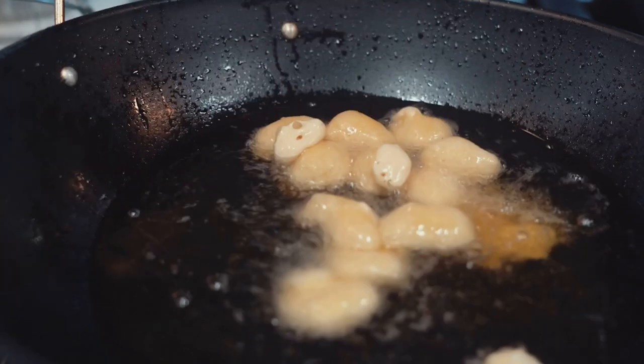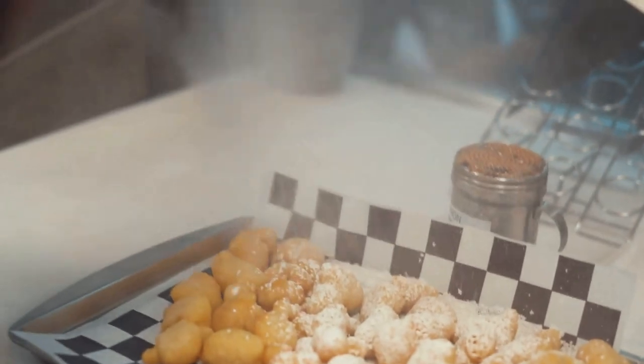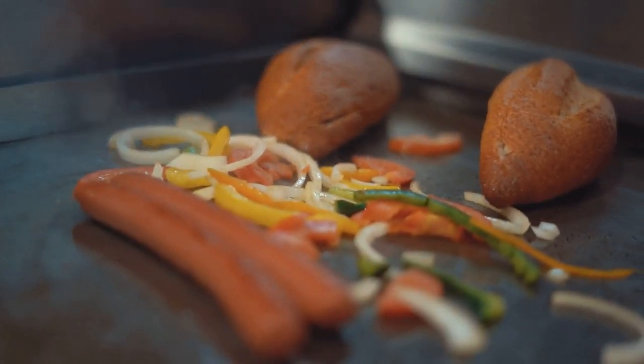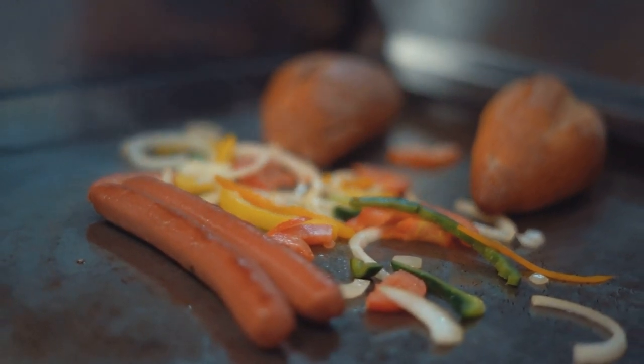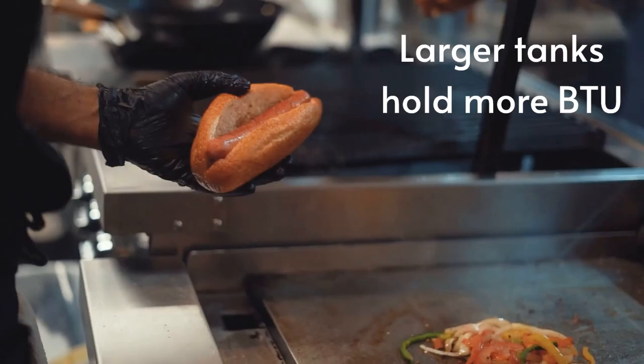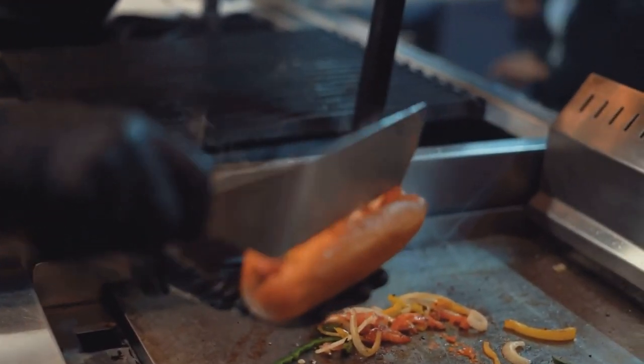So how can you calculate propane usage? There are methods to measure your propane tank's height and diameter to determine its actual size, in the event you have an uncommon sized tank. From the size of the tank, you can determine how many BTUs it can hold, or its capacity when the tank is full. Here are a few common tank sizes and their BTU capacities.